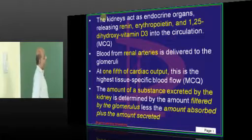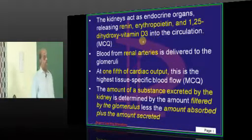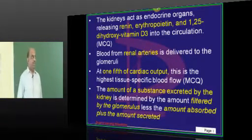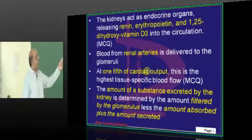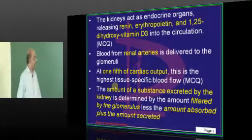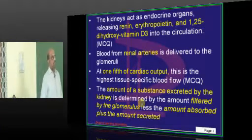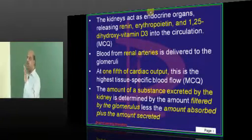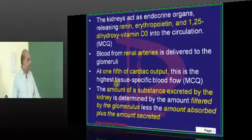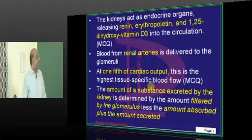The kidneys are endocrine organs which produce renin, erythropoietin, and 1,25-dihydroxyvitamin D3, because they have 1-alpha hydroxylase which converts 25-vitamin D into 1,25-dihydroxyvitamin D — one of the most important functions of the kidneys. One-fifth of cardiac output reaches the kidney, which is the highest tissue-specific blood flow compared to any other organ — a favorite MCQ of the examiner.